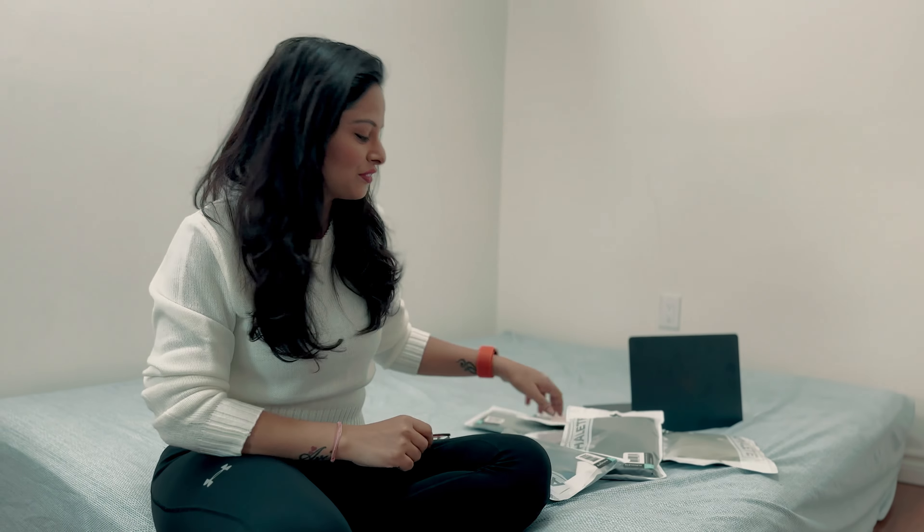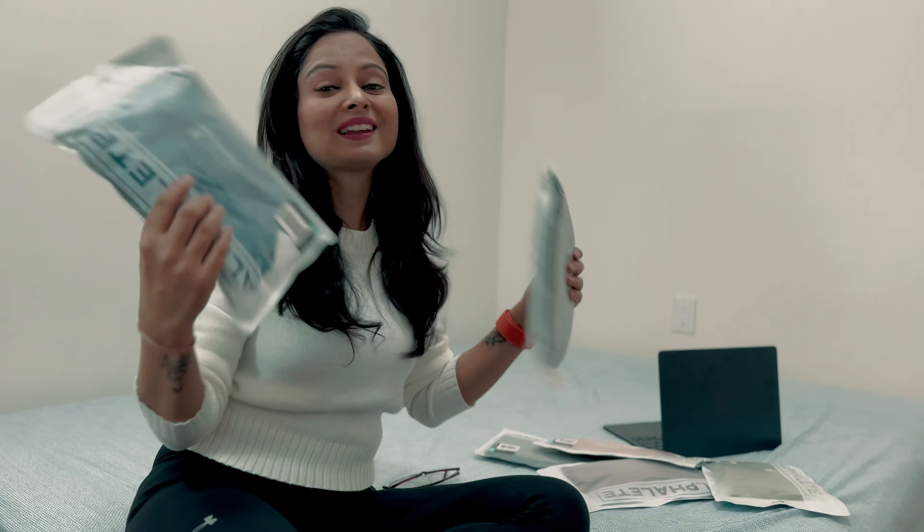Before we start, just a quick disclaimer: this is not a promotional video. These are all my personal favorites, and I have been using this brand for the last two years and I really love these clothes. So without wasting any time, let's start this video and I'm going to show you my collections.